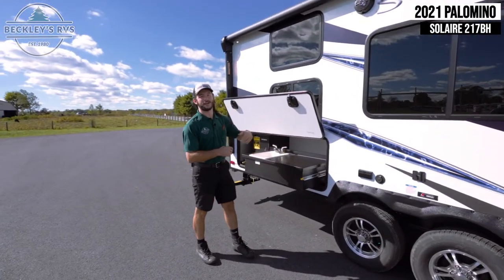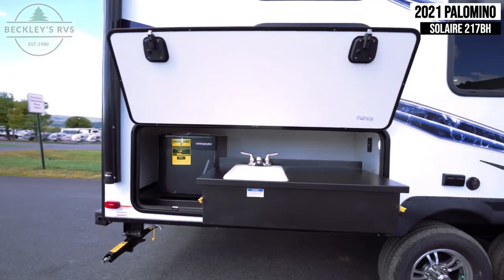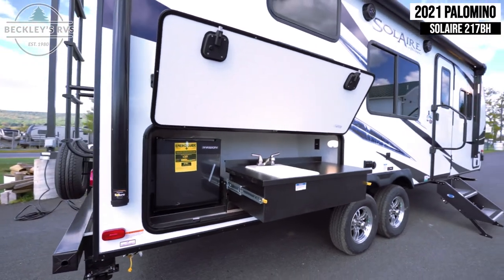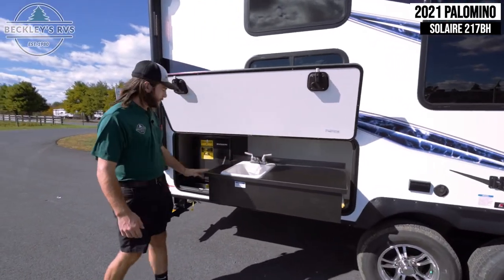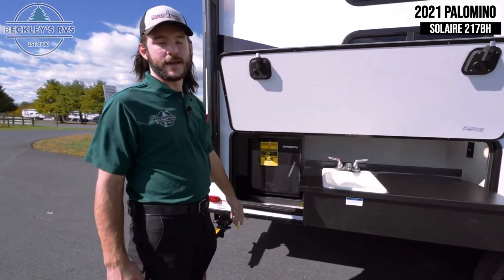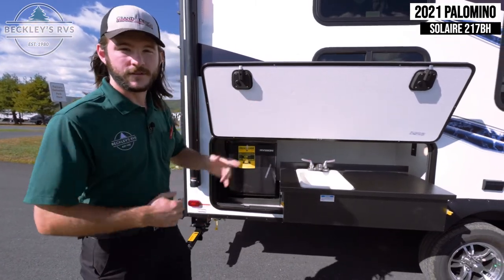In the rear of the coach, you get your outdoor kitchen. You have a metal counter space that's very easy to clean, with plenty of space to prep meals, along with a hot and cold outdoor sink. You also have a regular mini refrigerator back here so you can keep all your drinks inside without going in and out throughout the day.